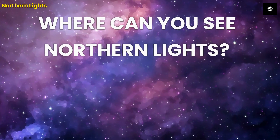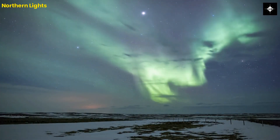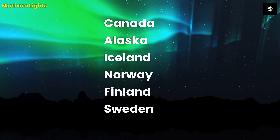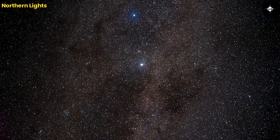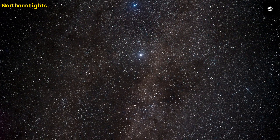Where can you see Northern Lights? The Northern Lights are visible in the polar regions, including the Arctic and the Antarctic. The best places to see the Northern Lights are in Northern Canada, Alaska, Iceland, Norway, Finland, and Sweden. The best time to see the Northern Lights is during the winter months when the nights are long and dark.